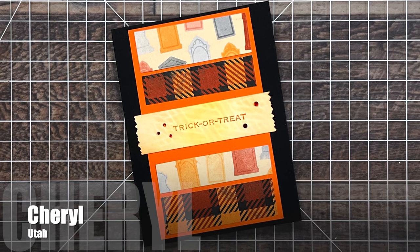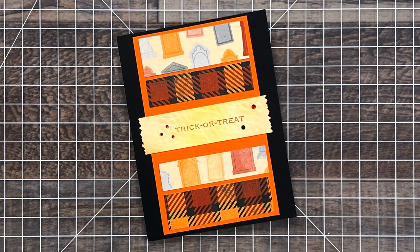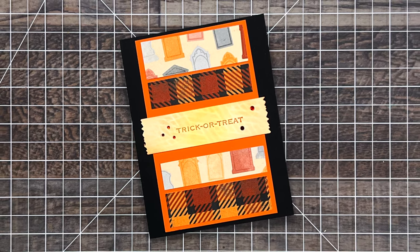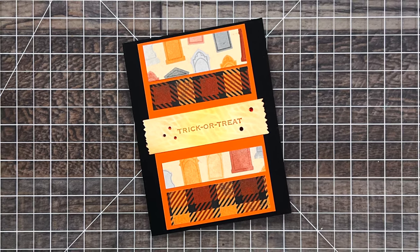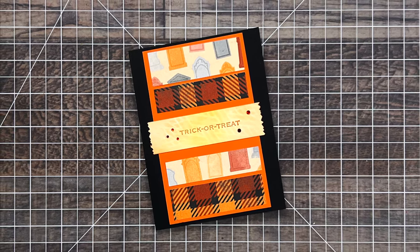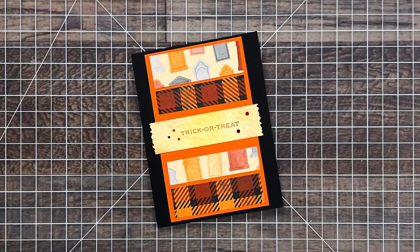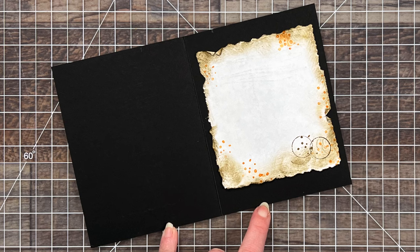Cheryl from Utah took a little break from paper crafting, but when she got back into it she decided to use the October 2024 sheet load to make this adorable Halloween card. I love the fun papers and how her sentiment strip has a tearing on the edge, and even on the inside she has that same effect on the place to write the personal message.